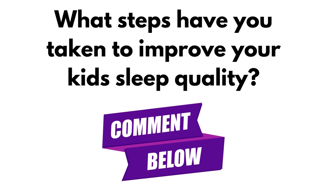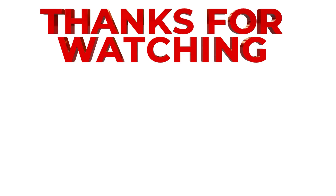Do comment below what steps you have taken to improve your kids' sleep quality. If you haven't subscribed to my channel, please do subscribe, and thank you for watching.